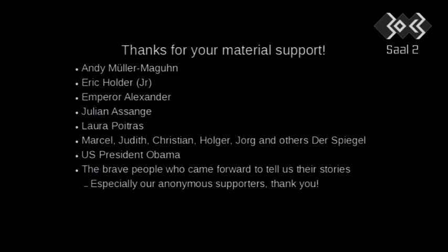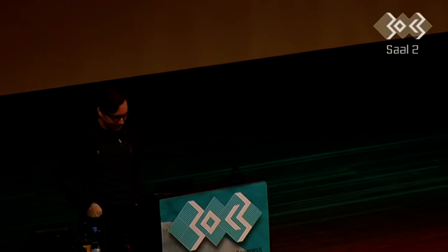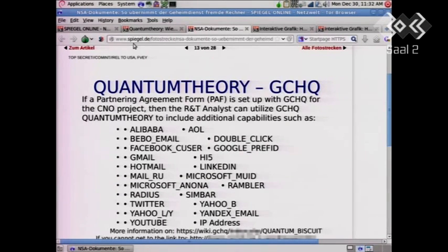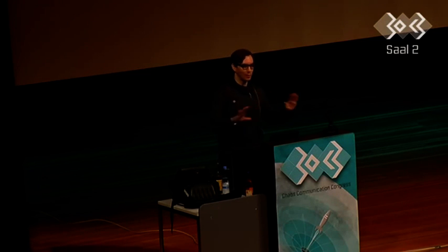Thank you very much. In the immortal words of Julian Assange — remember, no matter what happens, even if there's a videotape of it, it was murder. Thank you.